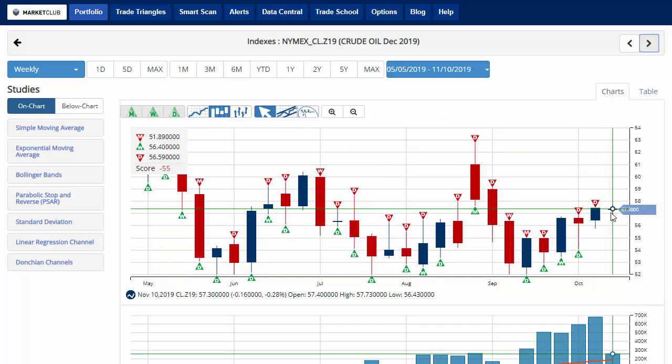Crude oil is relatively unchanged on the week, down about 0.2%. However, the chart analysis score is negative 55, indicating that we're back in a sidelines position for crude oil in the December contract, currently trading at $57.30.